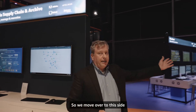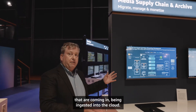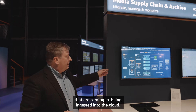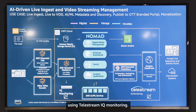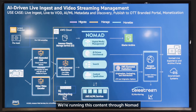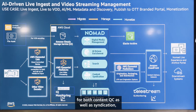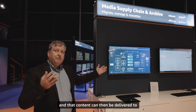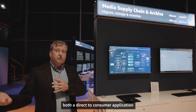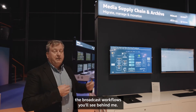Moving over to this side, we move into live workflows. Content is coming in and being ingested into the cloud. We're monitoring the quality of those streams using Telestream IQ monitoring. We're running this content through Nomad for both content QC and syndication, then prepping, packaging, and delivering it to both a direct-to-consumer application as well as through the broadcast workflows you'll see behind me.